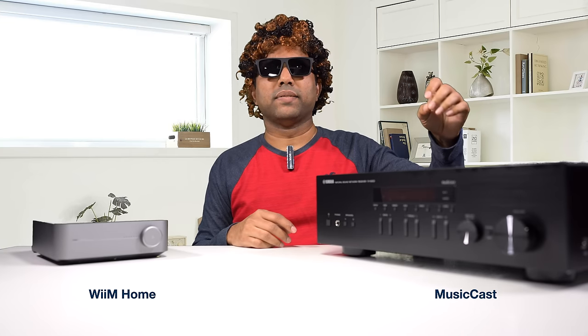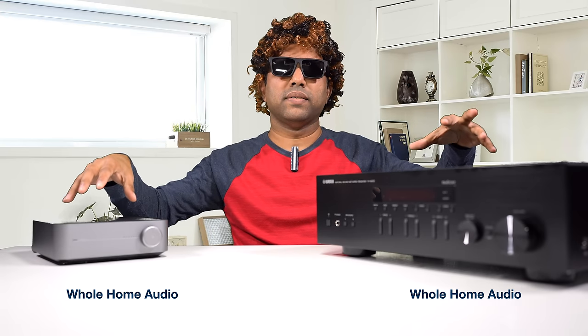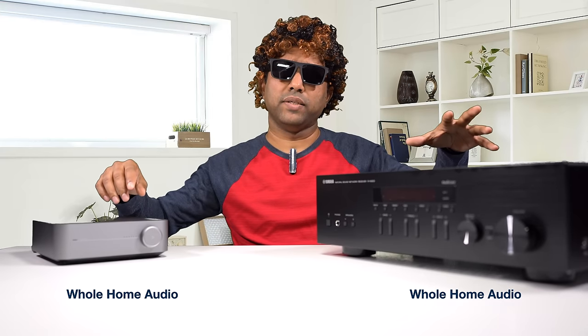Talking about the apps — the Wiim Mini requires you to download an app called WiimHome. The Yamaha comes with the MusicCast app, which is much better in terms of reliability than any others I've experienced. With these apps, when you have multiple devices of the same family, you can play music throughout the home. You can link them all together and play the same music throughout the house — that's possible with both systems.